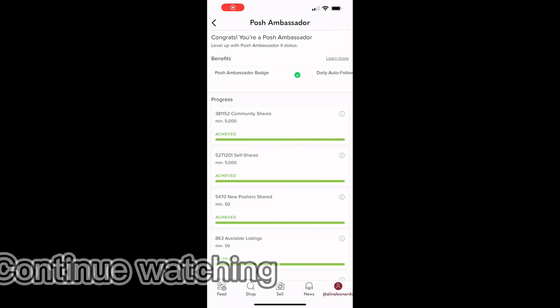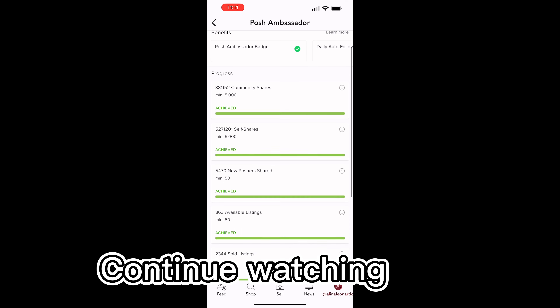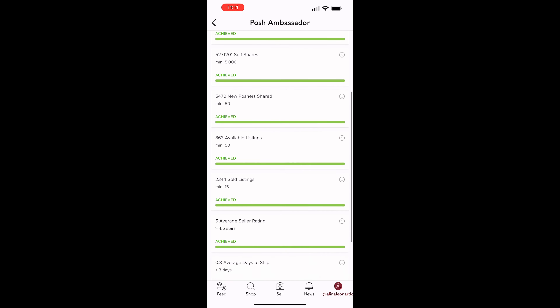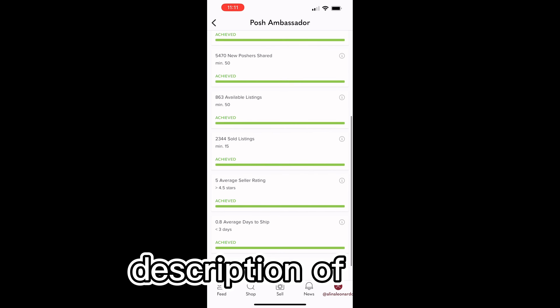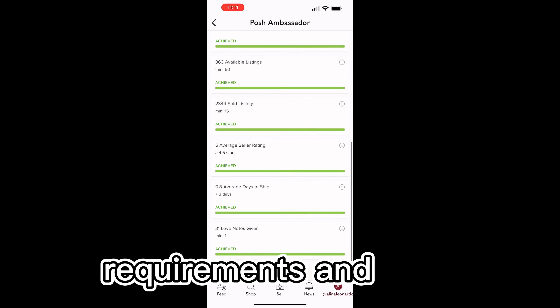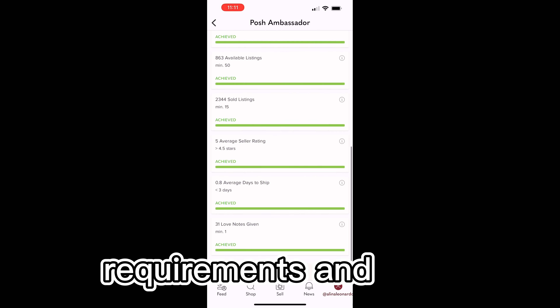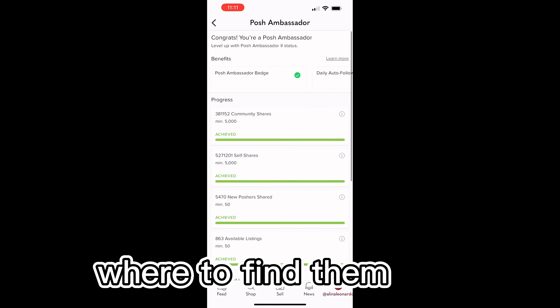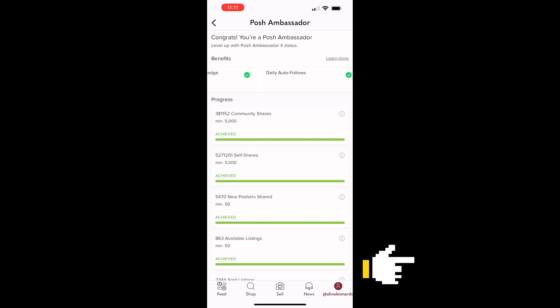In your Posh Stats menu, you will see what tasks you need to achieve, what steps you need to take, and what are the benefits of being a Posh Ambassador. You can go to that menu to keep an eye on your progress any time. The secret to achieving your goal is constant posting of new items which should have measurements, details, and lots of pictures, sharing your and other Poshers' closets, providing good customer service, and shipping fast.